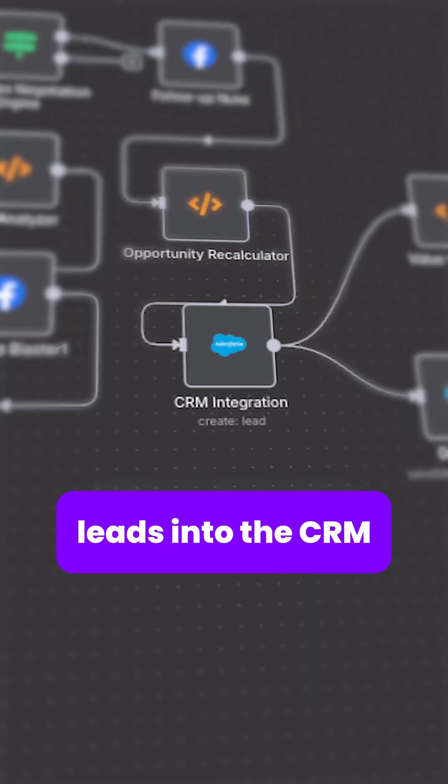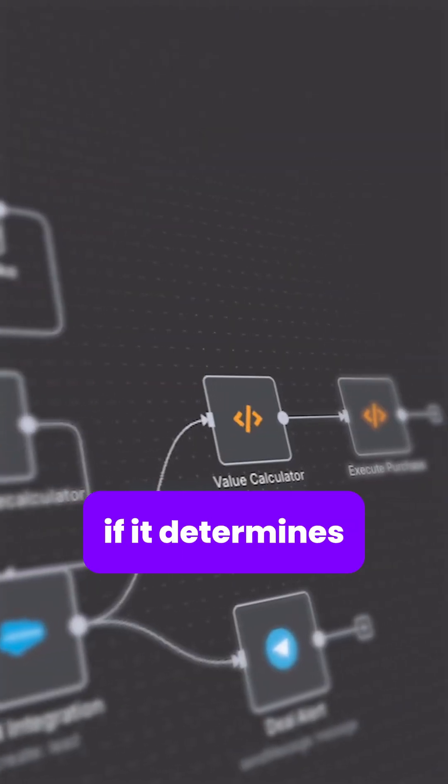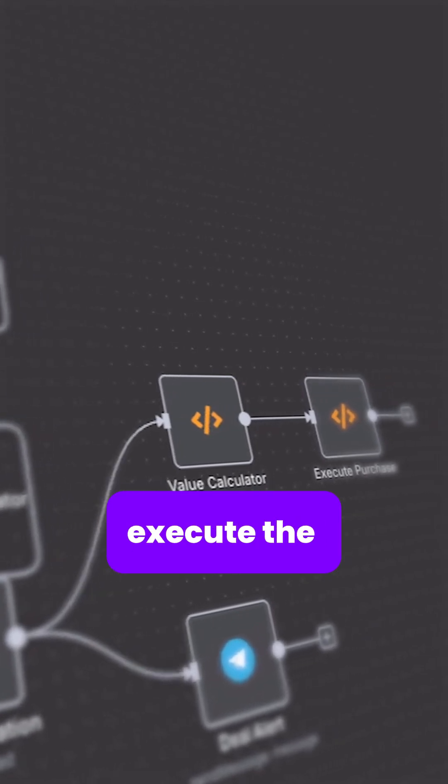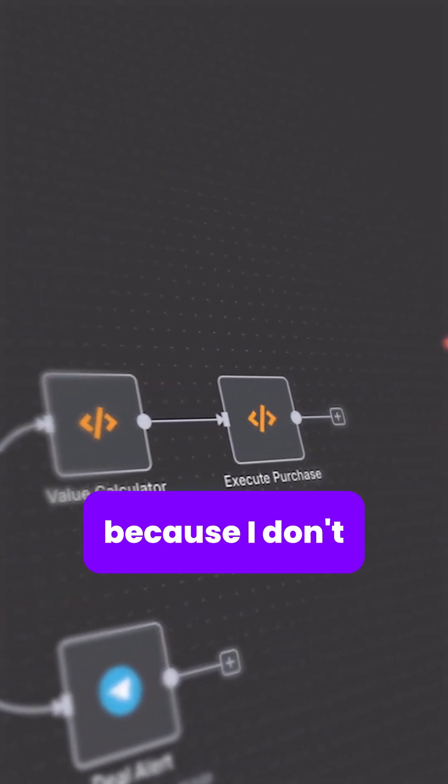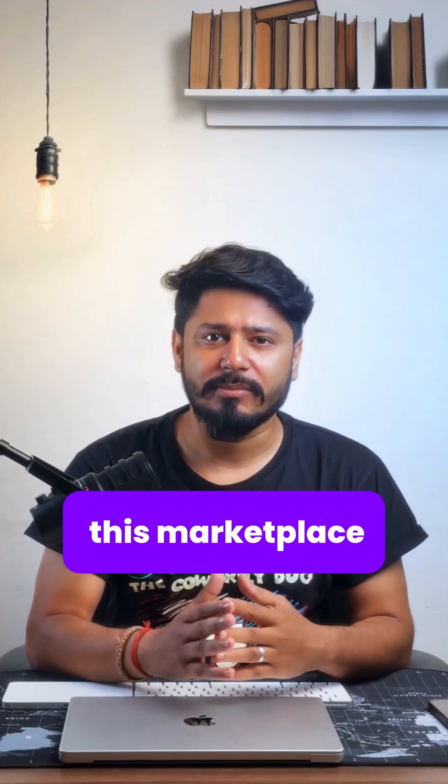I put all the leads into the CRM, then it will go to a value calculator. If it determines that you get a deal, it will execute the purchase. This is great because I don't have to spend manual labor. If you want this workflow, just comment 'Facebook' and I'll send you this marketplace workflow.